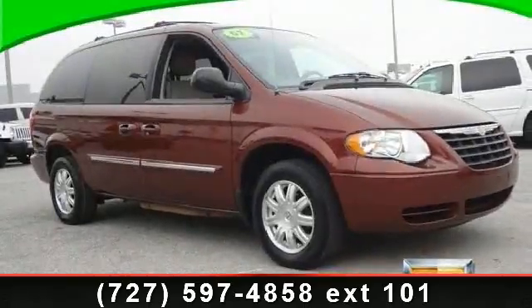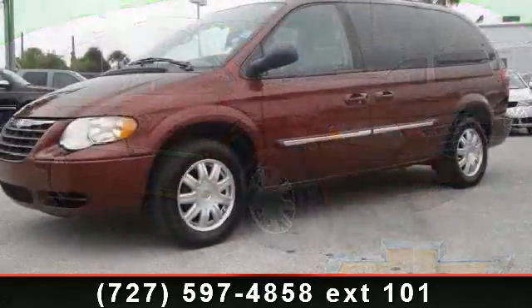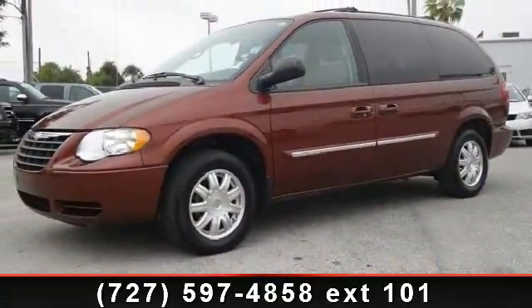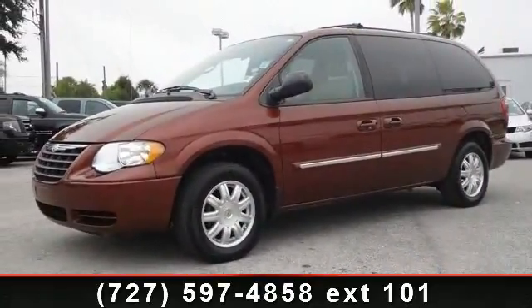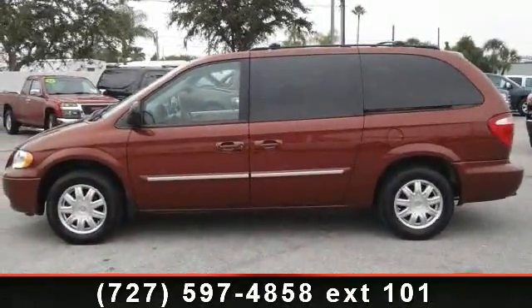Presenting the 2007 Chrysler Town & Country Touring. If you are looking for an automobile with great features, look no further. This vehicle comes with a reliable 6-cylinder engine, connected to a smooth shifting automatic transmission.